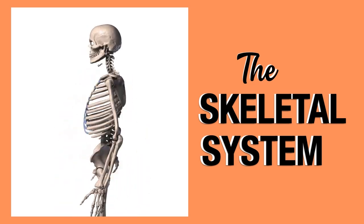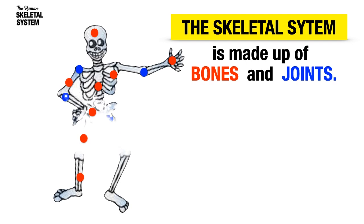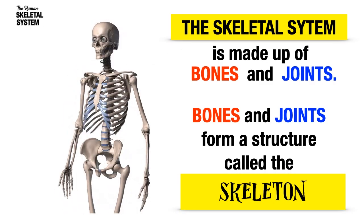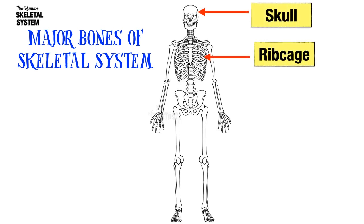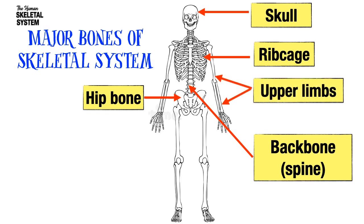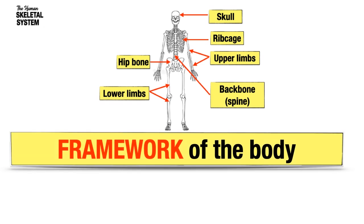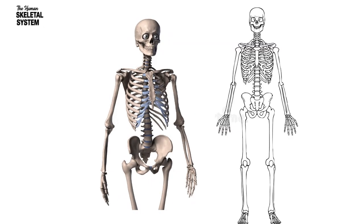The skeletal system is made up of bones and joints. These bones and joints form a structure called the skeleton. The major bones of the skeletal system are the skull, ribcage, the backbone or spine, the hip bone, upper limbs, and lower limbs. The skeletal system is known as the framework of the body because it builds a structure that supports the body to remain upright and also protects organs of the body.